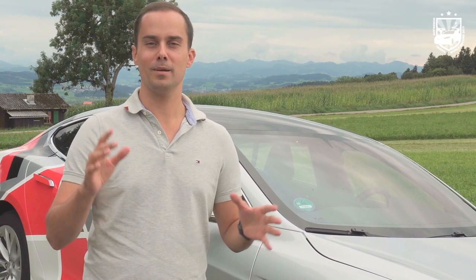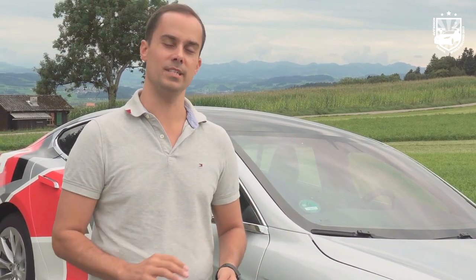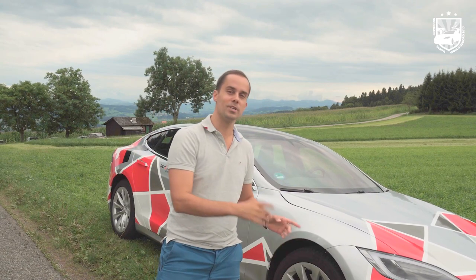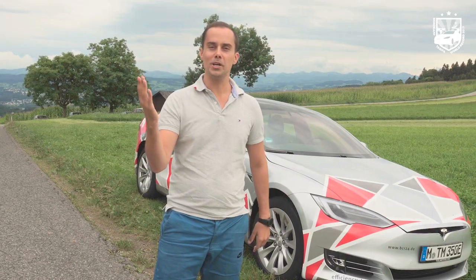Hello and welcome to this channel. Welcome to the Efficiency Tour 2017. What is the Efficiency Tour 2017 all about? It's about traveling from the most northern point of Europe, which is Nordkapp in Norway, all the way down to Tarifa, which is the city in Spain that is the most southern point of the European continent.